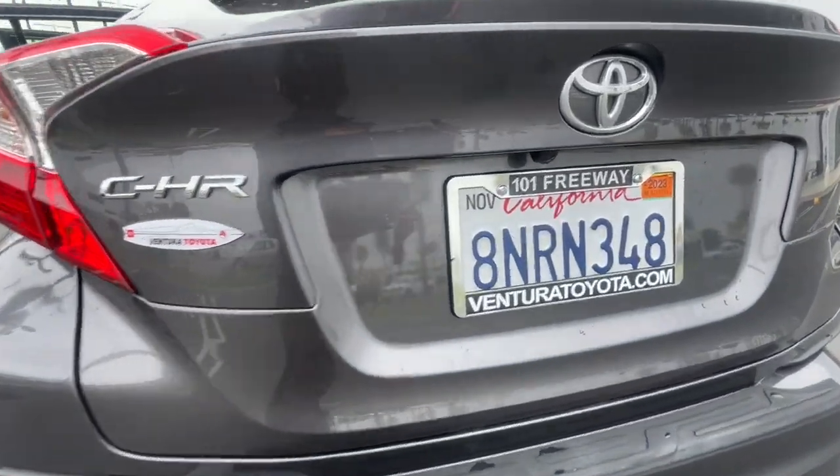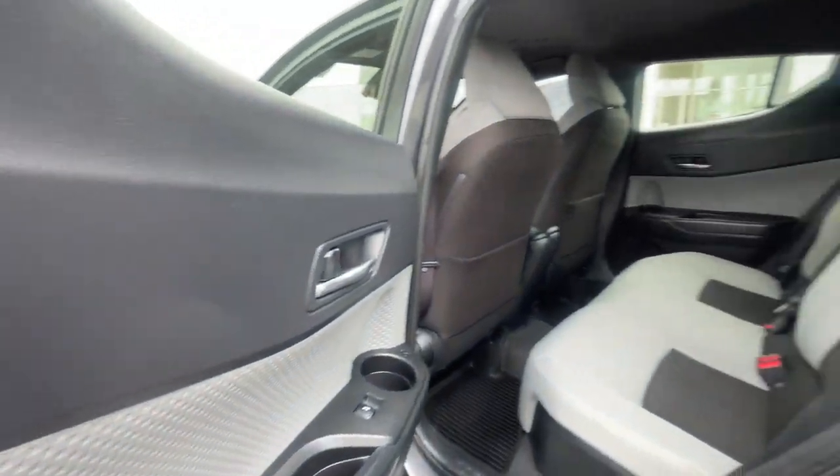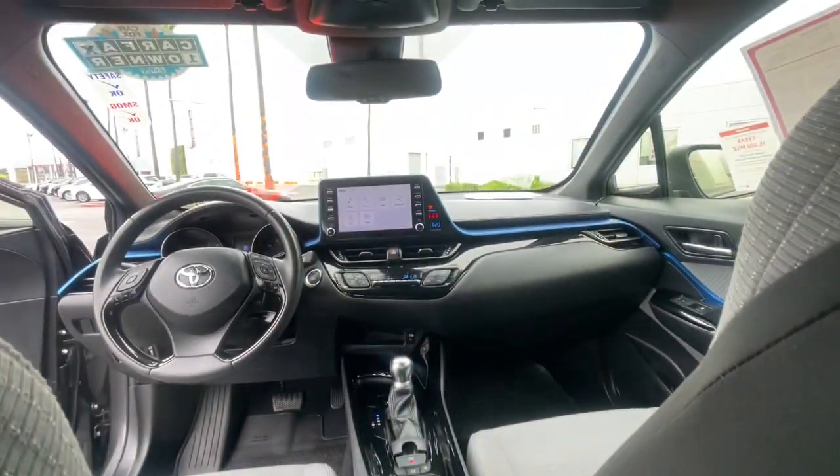Keyless entry, four-cylinder engine, backup camera, lane-keeping assist, keyless start, iPod and MP3 input, heated mirrors, adaptive cruise control, electronic stability control, and dual-zone AC.